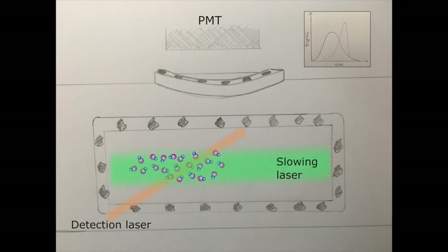A counter-propagating laser beam will decelerate the molecules via radiation pressure, slowing them as they travel.